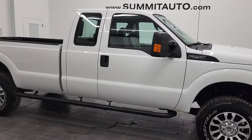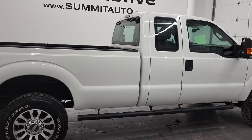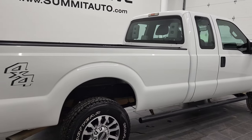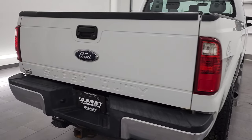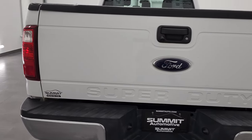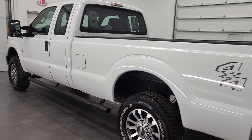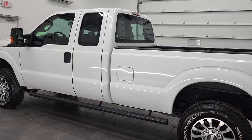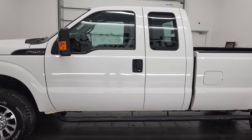Hey, this is Brett and this 2015 Ford F-250 Supercab Longbox XL is stock number 12725Z. We're here at Summit Automotive in Fond du Lac, Wisconsin — your new and used heavy duty truck headquarters. This 2015 Ford F-250 has the 6.2 liter V8 gas engine.